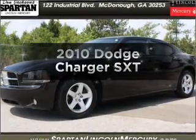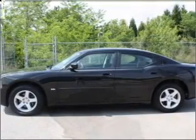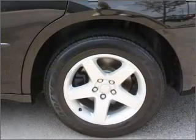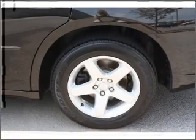Get noticed in this 2010 Dodge Charger. Everything you need under one roof with this great vehicle. With a solid 6-cylinder engine connected to a smooth shifting automatic transmission, premium wheels lend a distinctive appearance.